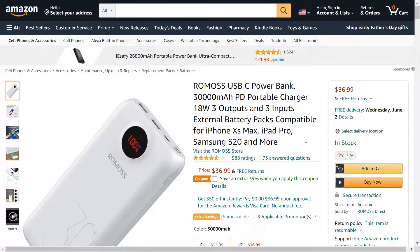This is one of those items that if you don't own one yet, I highly recommend it, just because you never know when you're out and about and need something like this. This is the Ramas USB Type-C power bank with 30,000 milliamp hours — that's pretty big — with three outputs and three inputs.